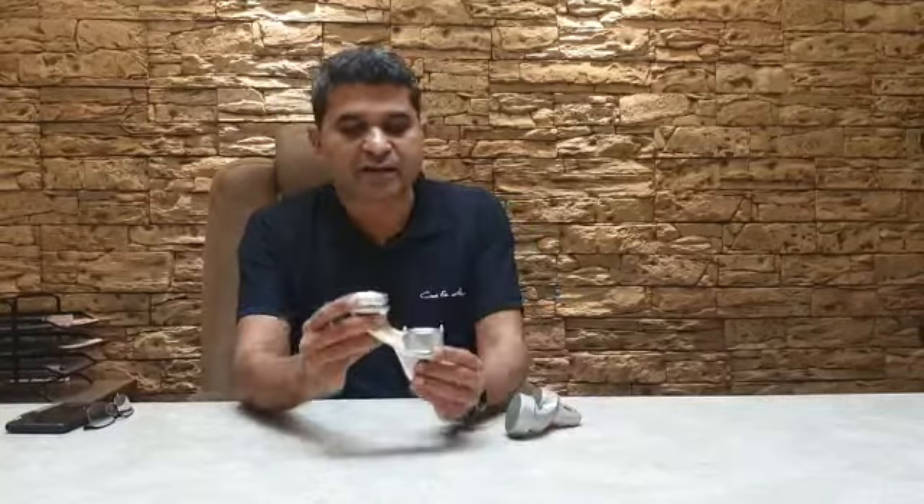We are manufacturing this automotive component from a forging blank — an aluminum blank like this — into a finished component like this, in a single setup using this machine with high repeatability.